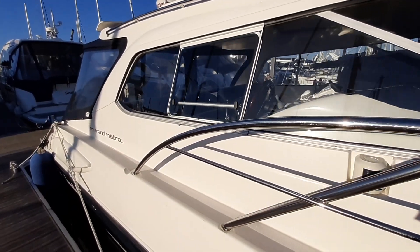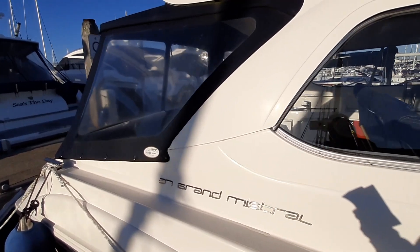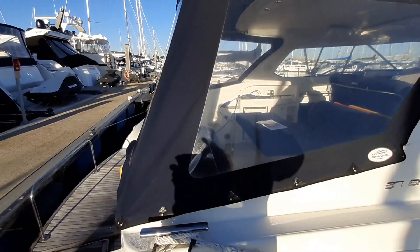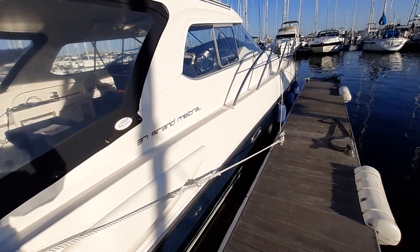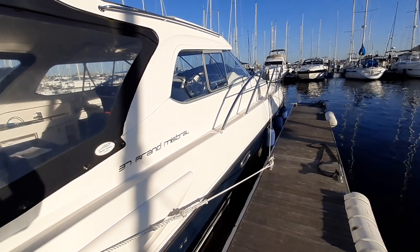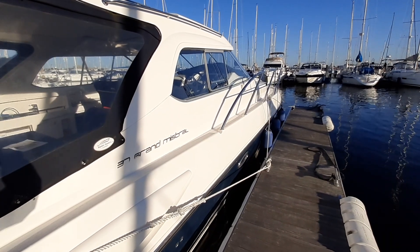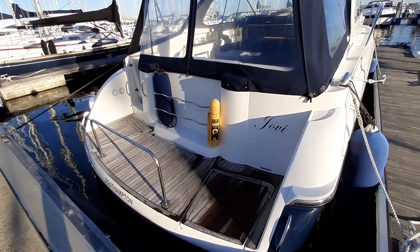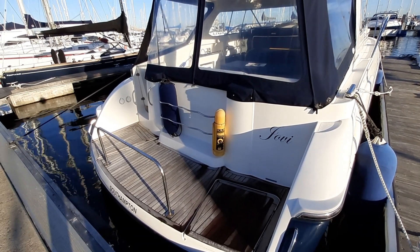Built in 2007, this popular family cruiser has great sea-keeping qualities. With a white GRP hull and a blue stripe, her sleek lines give her a very sporty look. She's got a teak-laid transom with a stainless bar for the dinghy and a stainless steel bracket for the fenders.